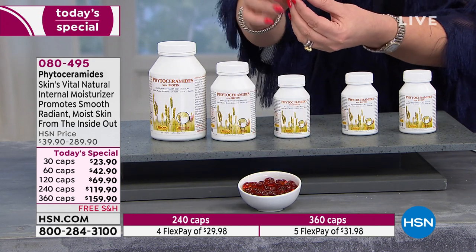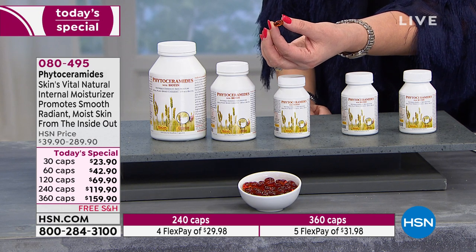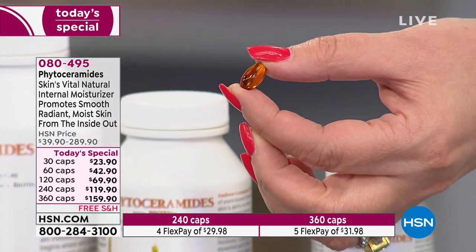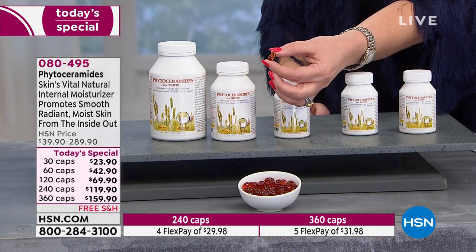We take one of these a day — just one. You don't have to take more. That's what the research and science says. A lot of products require multiple capsules, but you only need one. And in all the research we've done, there are really only two companies that make phytoceramides you can rely on.